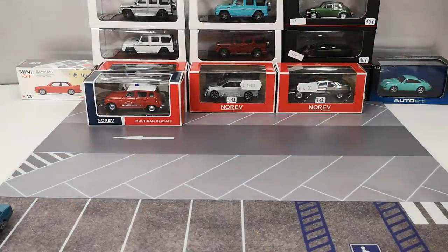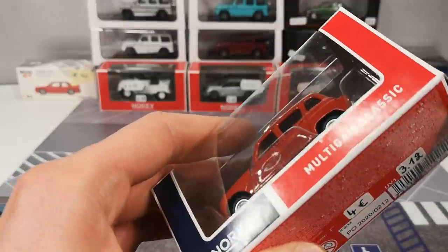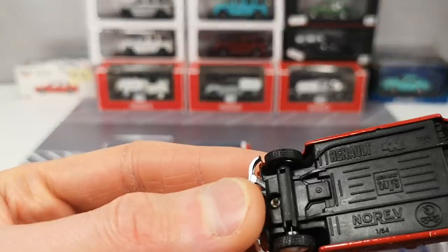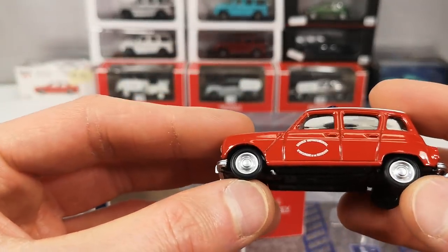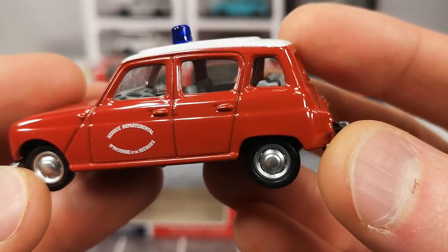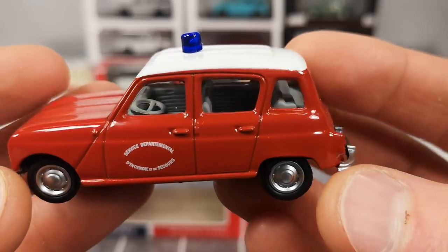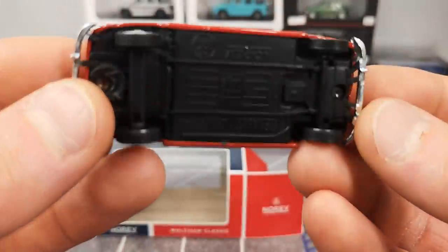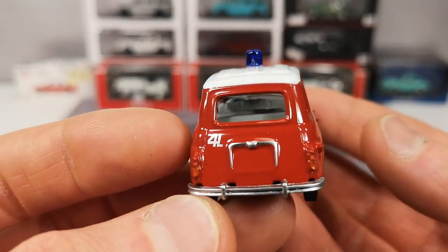Also a 2020 release: this is a Renault 4 in a fire department version. A 4L from 1964 — so it's a classic. We get rubber tires and authentic looking steelies, a cherry on top. On the door it says 'Departmental Service of Fire and Emergency.' Tiny headlights. The bumpers are part of the base and painted silver. Big '4L' lettering in the back.